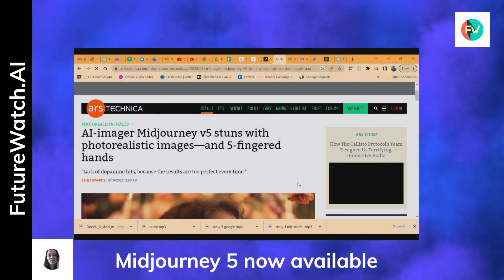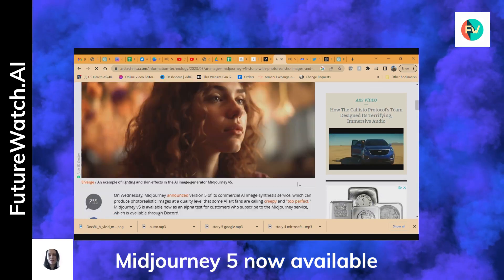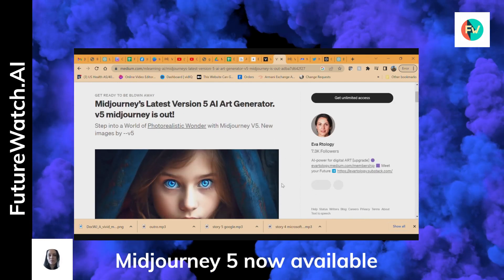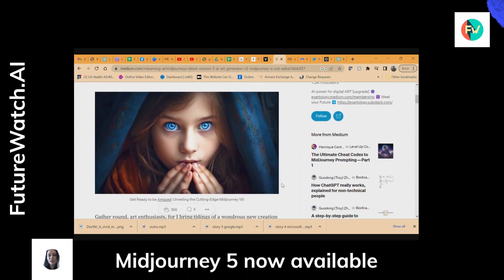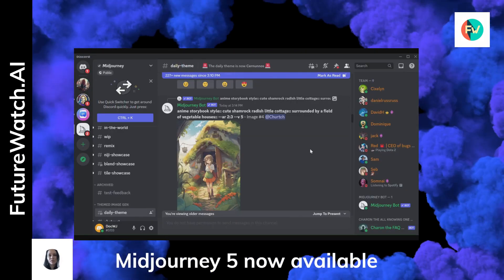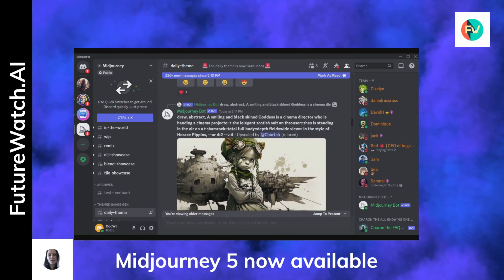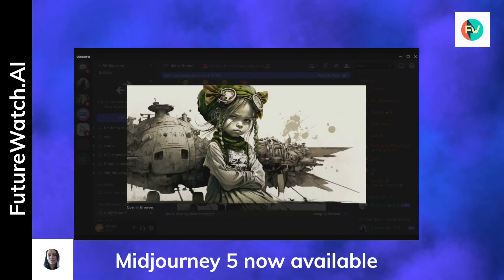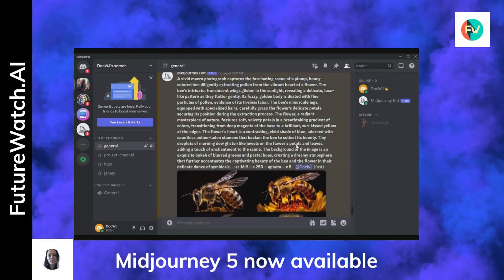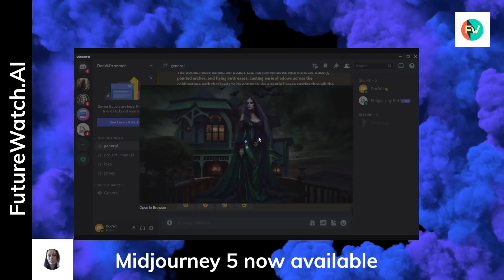As if OpenAI's announcement wasn't enough, MidJourney announced the following day an alpha release of their V5 text-to-image algorithm, which brings significant improvements. With a much wider stylistic range, more detailed images, and twice the image resolution of the previous version, V5 is set to enhance the user experience. The update also includes experimental options like seamless tiling and aspect ratio adjustments. Users are already sharing impressive demonstration images, and we can't wait to see what else MidJourney V5 can create.